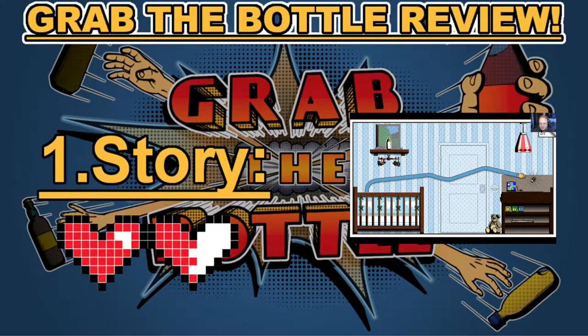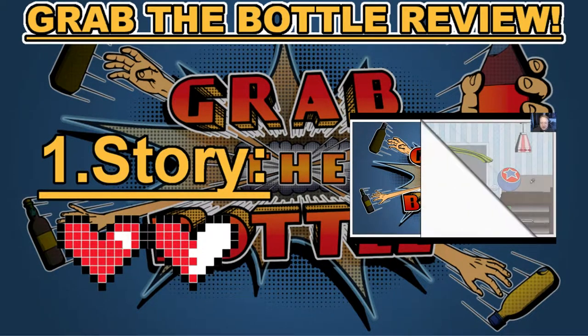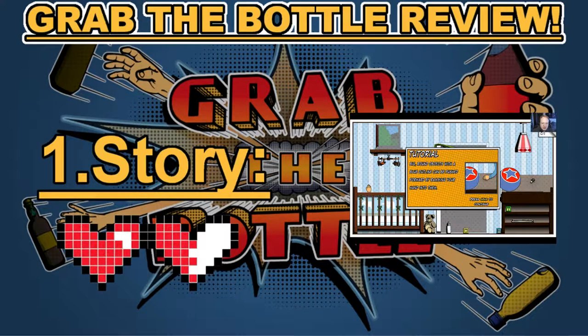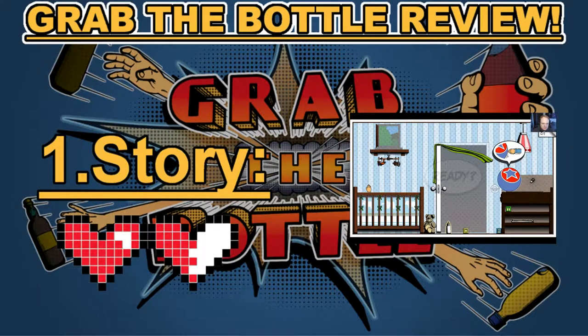Category number one: story. Before I get going I would like to give kudos to Kamiya Dimensions for coming up with a very unique game and story. The story starts with you as a young man back in the 1950s, and you grow up grabbing bottles your whole life — it goes through the entire lifespan of a man. It's really interesting and fun, and this earned Grab the Bottle one and a half hearts in category number one: story.